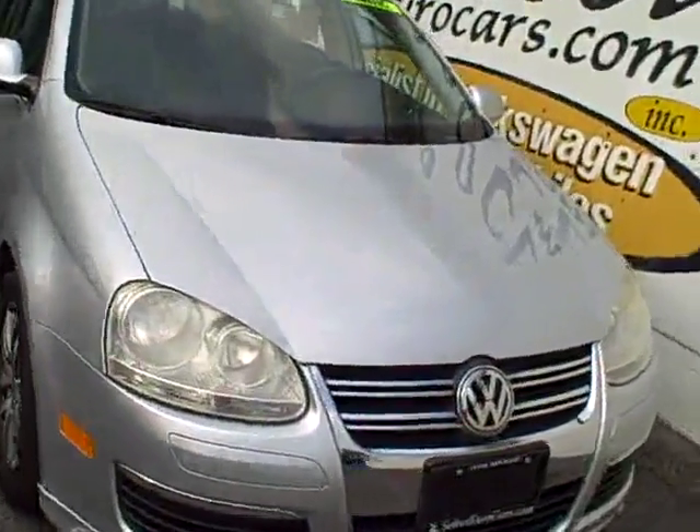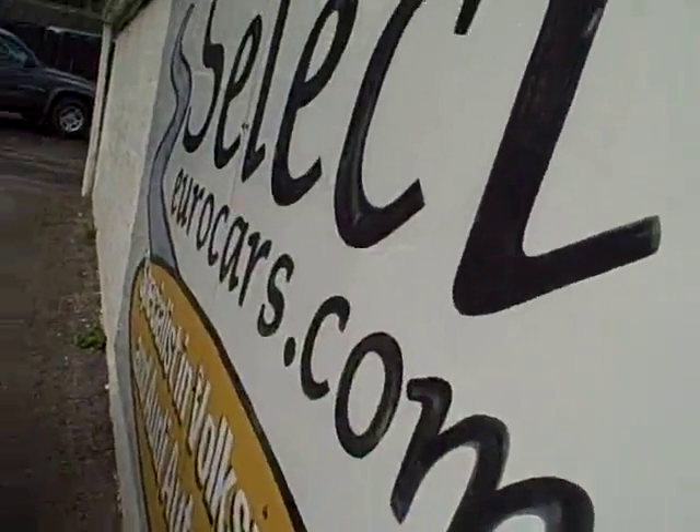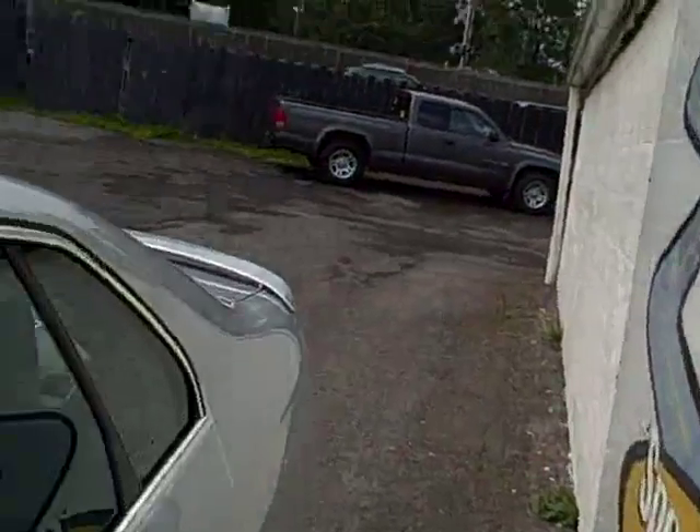2009 Volkswagen Jetta, automatic transmission. Available here at Select Eurocars, where we specialize in Volkswagen and Audi for over 32 years.